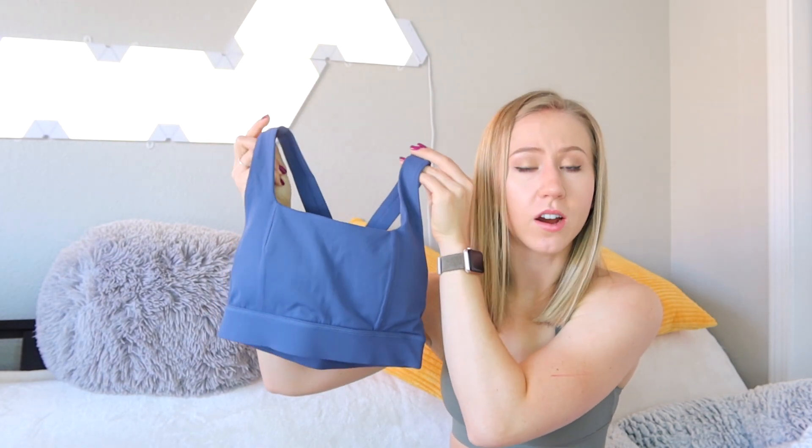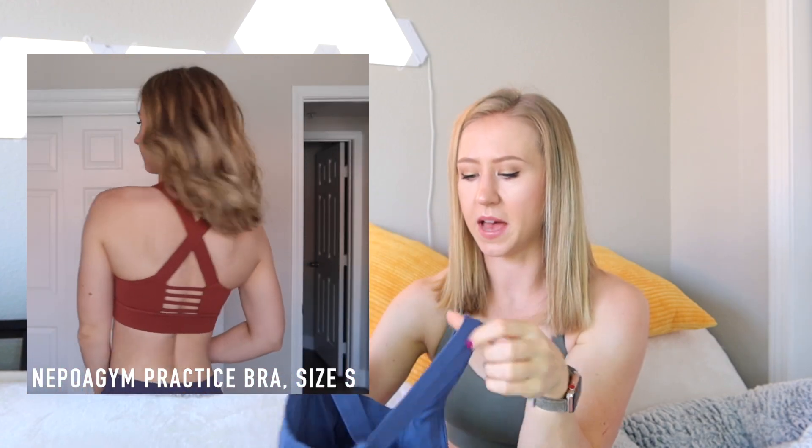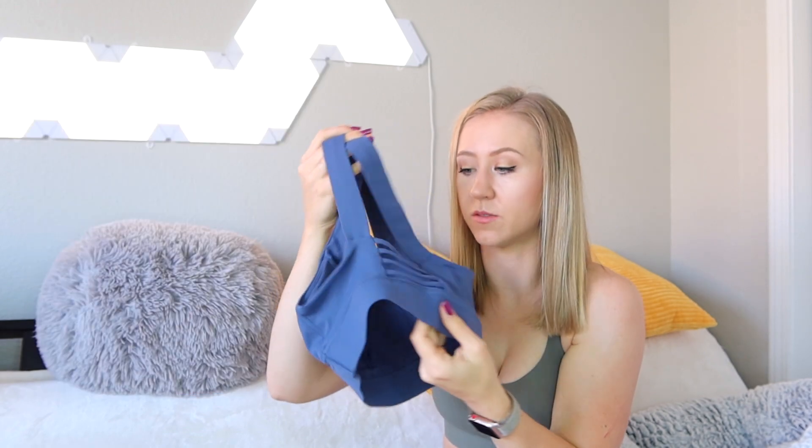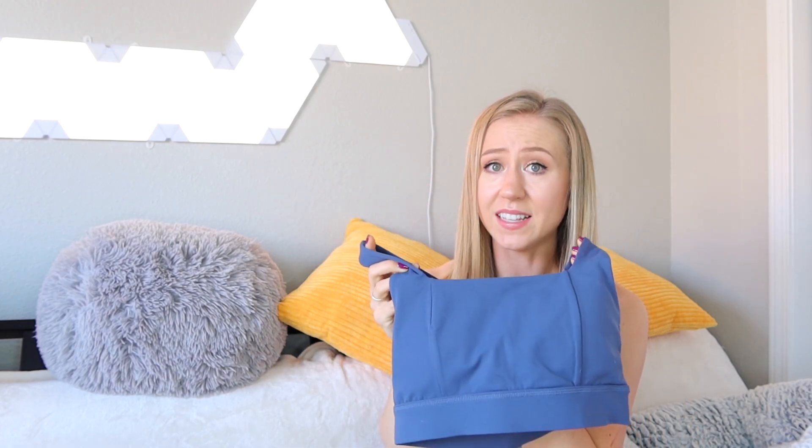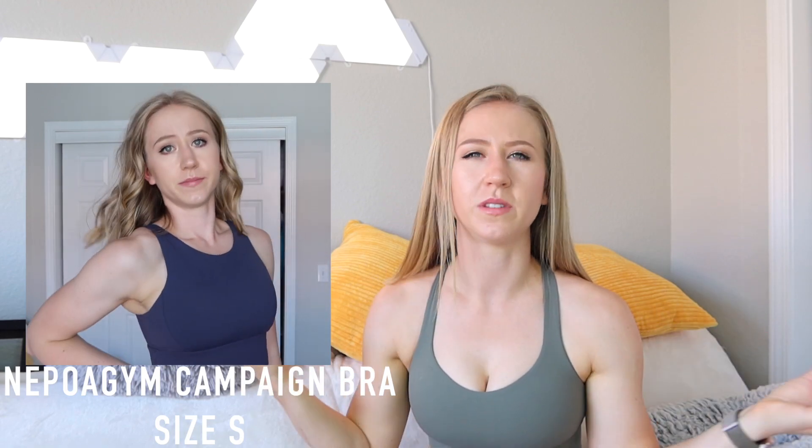I also recently did an Apoagen video and their sports bras this time were really good — good amount of coverage, good amount of support, and they just look like normal bras. The practice bra has kind of a squared neck, so from the front it's almost a dupe for the Bafani Revolution bra. The back is different but still cute — a little crisscross and ladder detailing. It's a medium to high support with a lot of room for the cups, so if you have a larger cup size it's pretty nice. The fabric is really soft. I'm wearing another Apoagen bra as well — also really nice and supportive. Apoagen really just killed it with their bras this time.